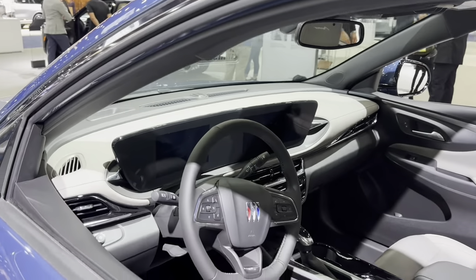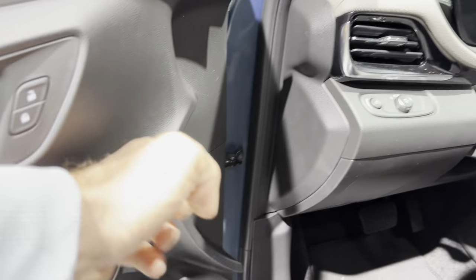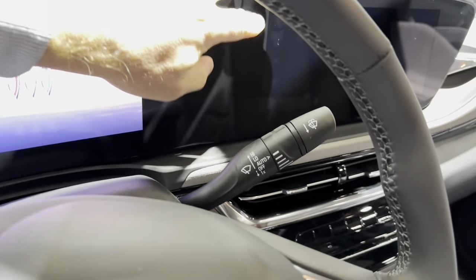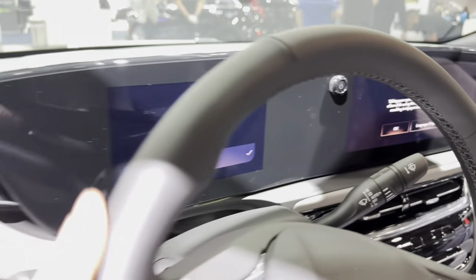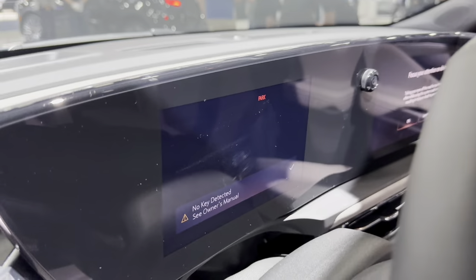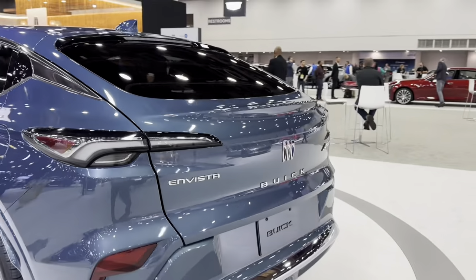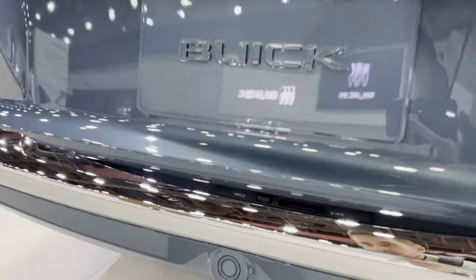Look at this interior — cheap, cheap, cheap plastic. Let's see. Yeah, two screens — it looks like one, but it's too small, you'll see. It's just a fake big screen.